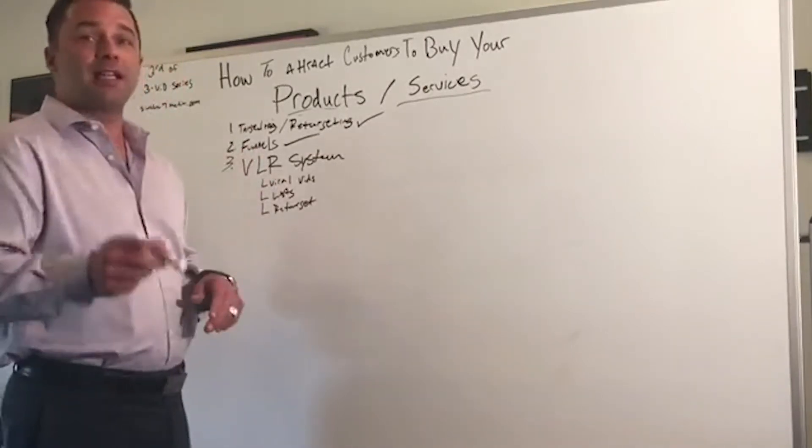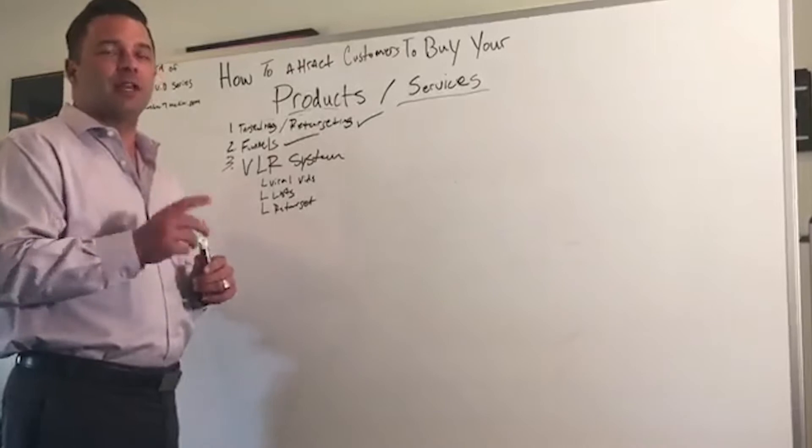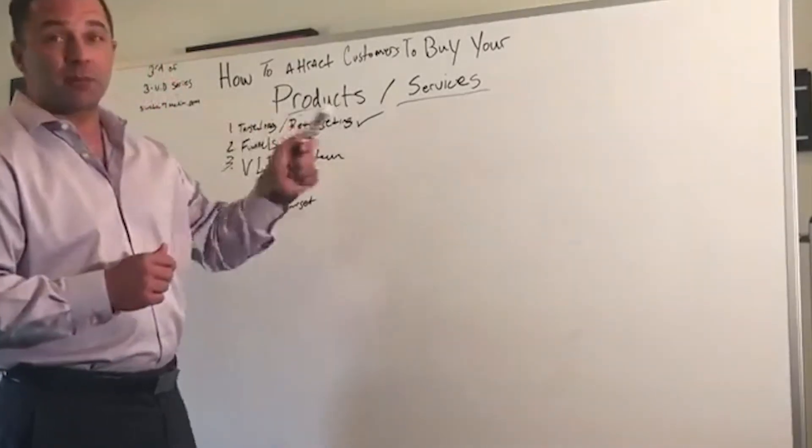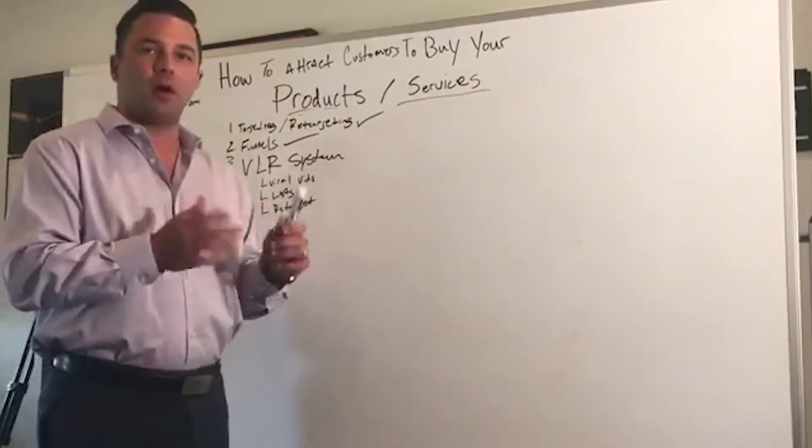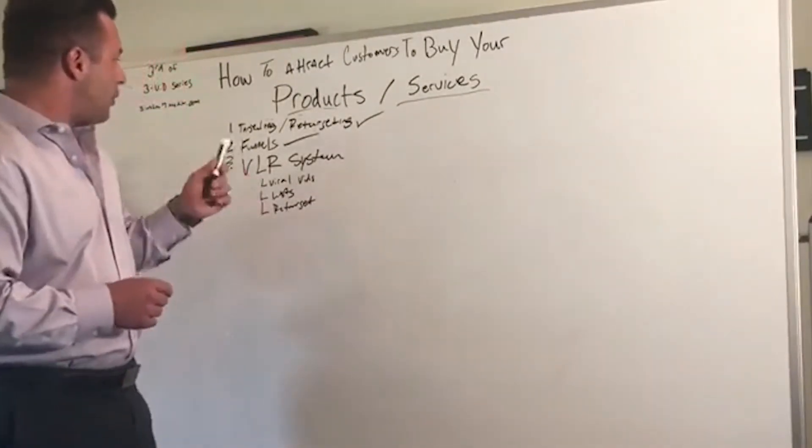Knowing when you're putting ad spend towards that funnel that you have tested the waters — as we talked about in our analogy of fishing, you've found the bait, you've found the hole, the place to go. And that's what we talked about in funneling.